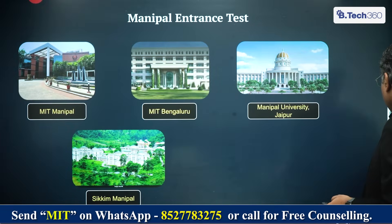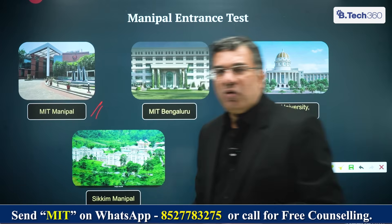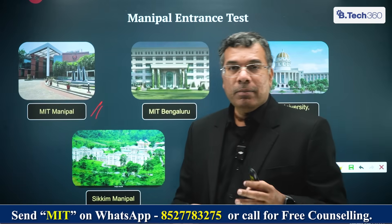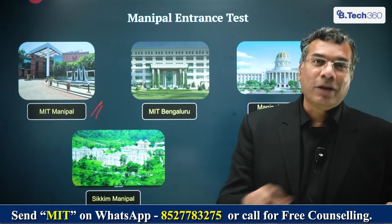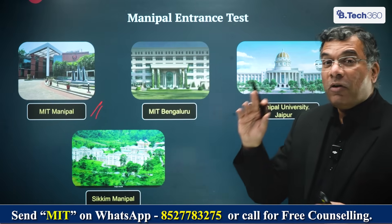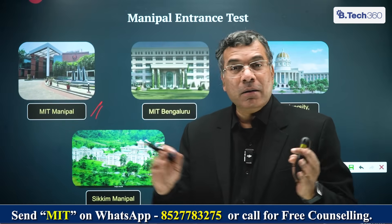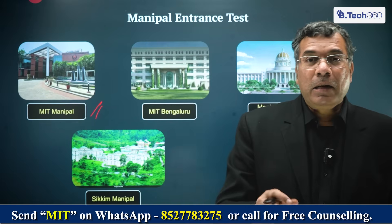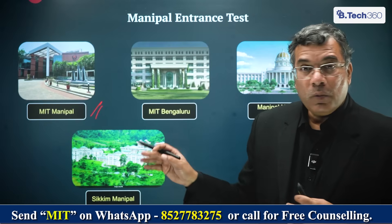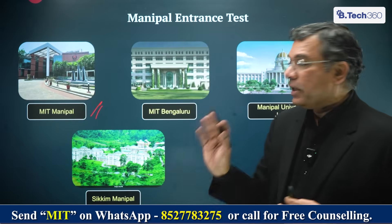The Manipal entrance test is essentially for the following five campuses. Manipal, of course, is a beautiful, massive campus — you actually need a vehicle to go around it. But all the data we're presenting is only for MIT, which is the Manipal Institute of Technology, the engineering part of it. They also have KMC, which is the biggest medical college in the country, the best in architecture, dental, and so on. But what we're talking about at this point is MIT — Manipal Institute of Technology.